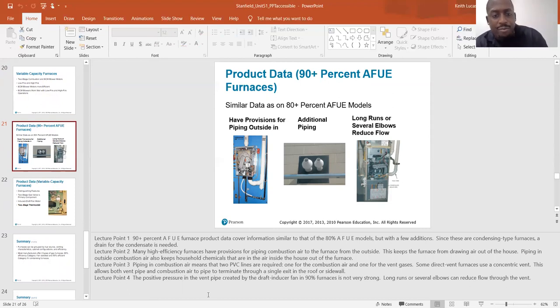Product data for 90% furnaces covers information similar to that of an 80% furnace, but with a few additions. Since these are condensing type furnaces, a drain for the condensate is needed. Many high-efficiency furnaces have provisions for piping combustion air to the furnace from the outside. This keeps the furnace from drawing air out of the house and keeps household chemicals out of the furnace. Piping in combustion air means two PVC lines are required: one for the combustion air and one for the vent gases.